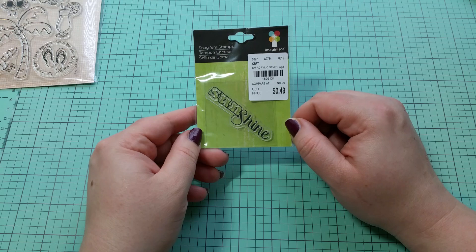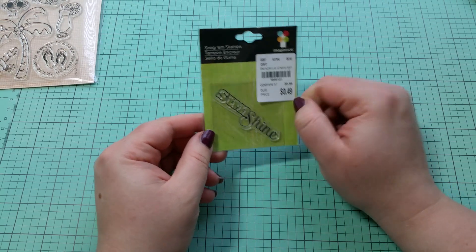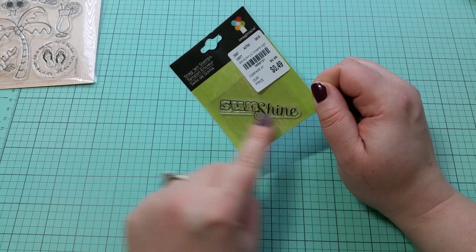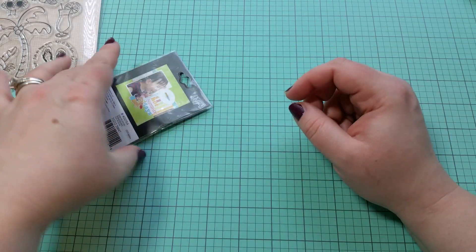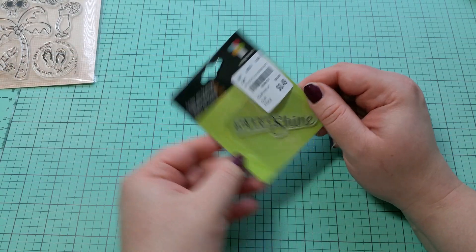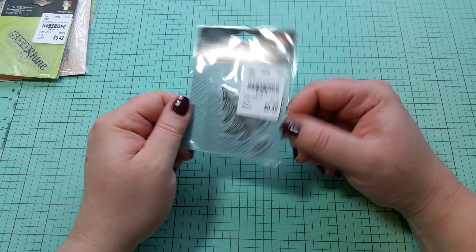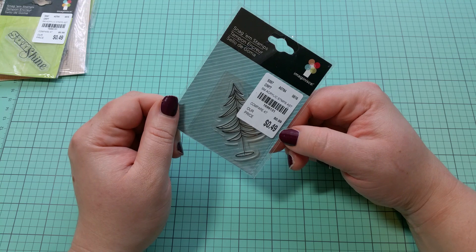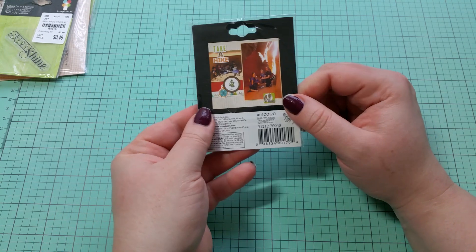A little stamp I picked up was this cute sunshine sentiment — only $0.49. It's just really cute how it's written out. I'm not sure if I'm going to keep this or put it in some kind of friend mail, but for $0.49 it was a really good buy. I also found one more little stamp — just a little Christmas tree, also $0.49. I thought it was really cute and I like that it's small since I do like to make cards.